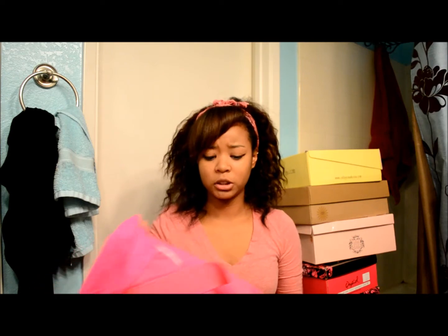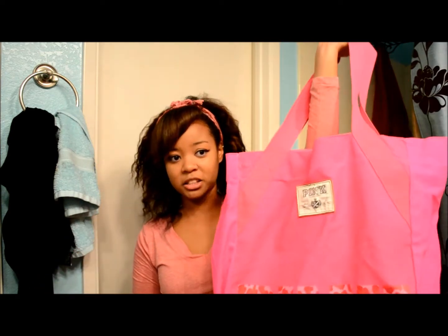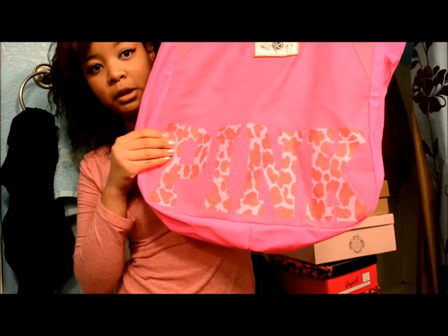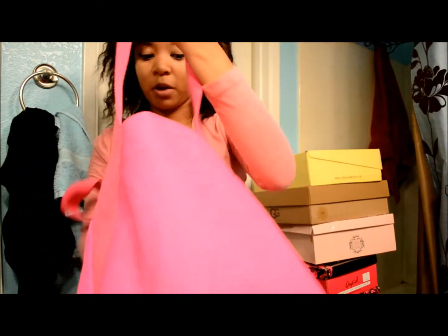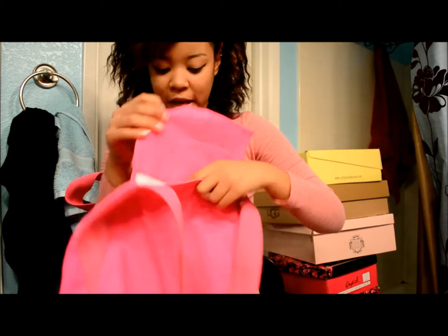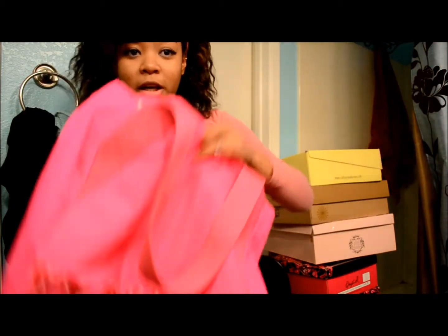I also got another bag from Victoria's Secret. This one is also a weekend traveling bag and it is also pink — more of a neon pink. It says 'Pink' at the bottom with cheetah print on both sides. I really like that the inside came with a little flap just in case I have little stuff to put in it. This bag is super huge — I think I could probably fit in it, no I'm just kidding, but it is really big.